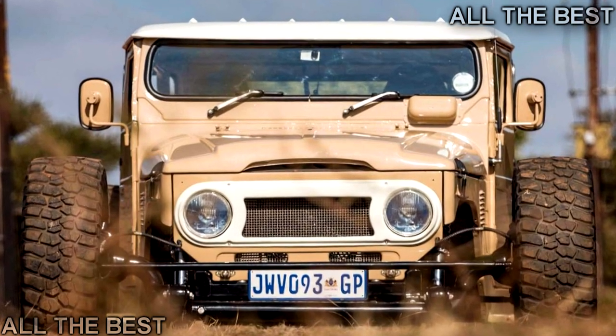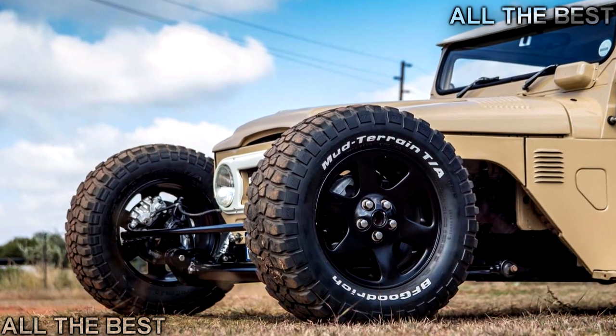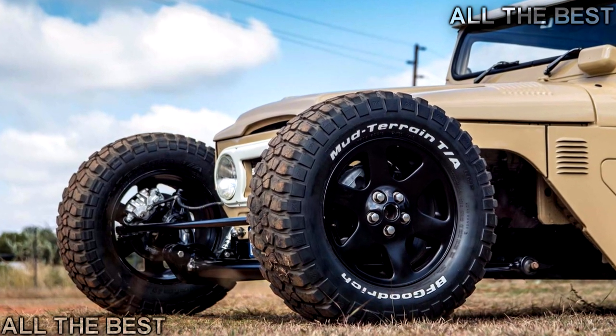Other bits include a full cage inside, with seats from a Jeep Wrangler and headlights from a first generation Volkswagen Golf, of all things.